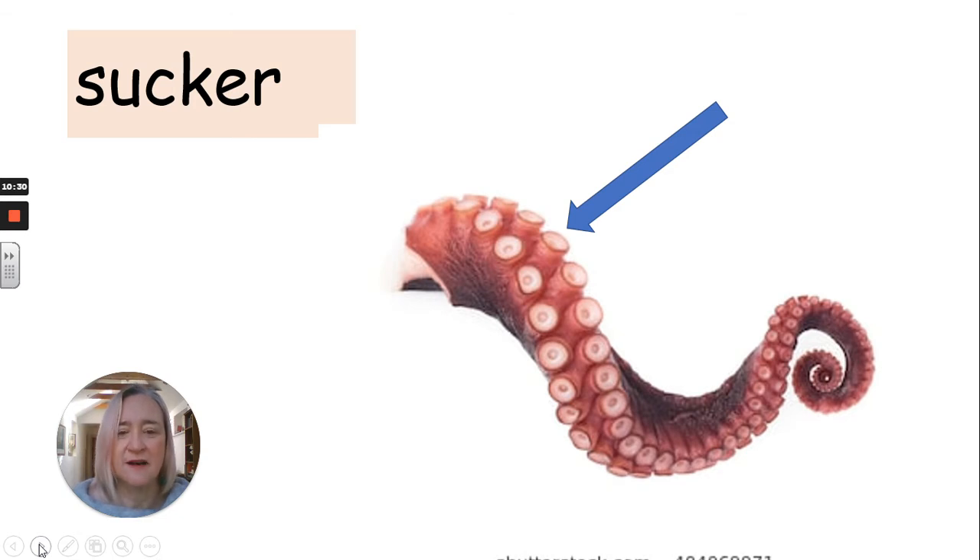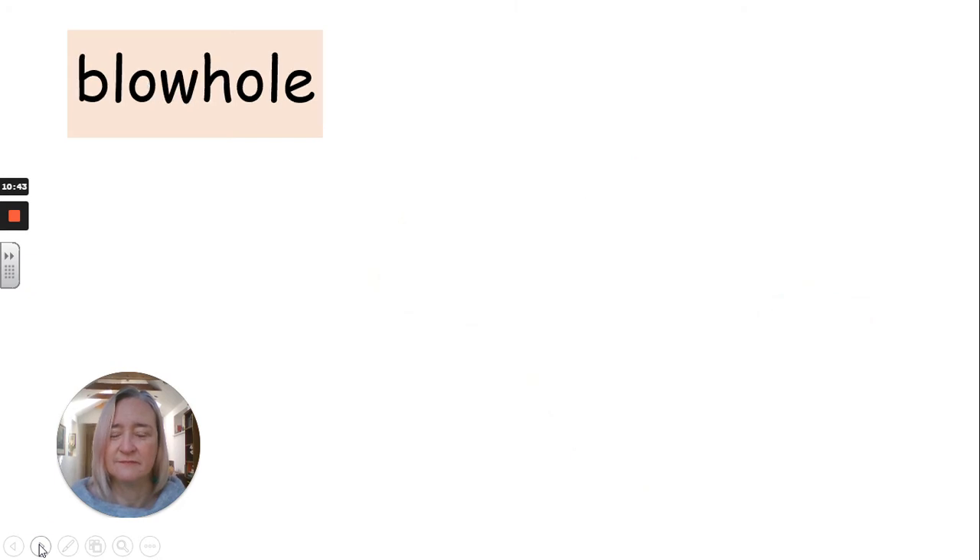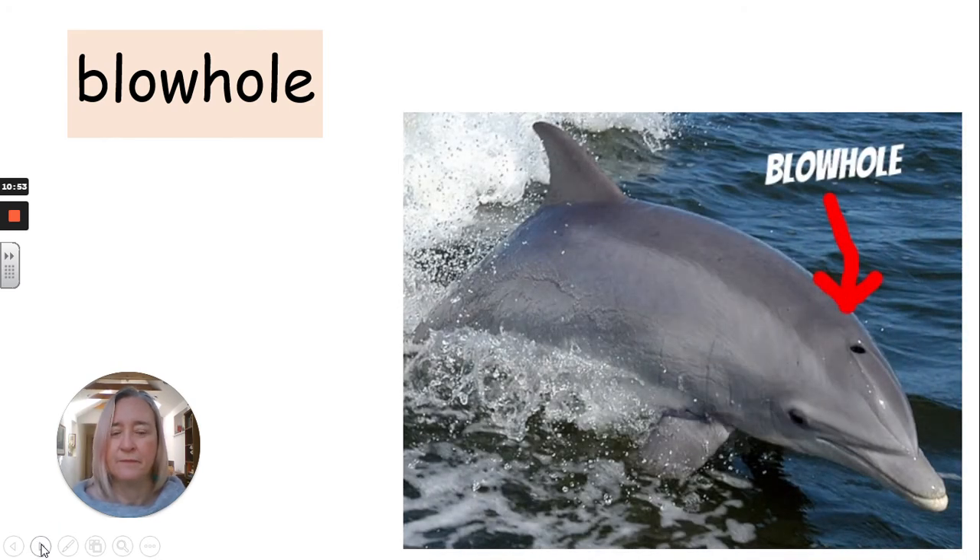Sucker. So all those individual bits on the tentacle — it's a sucker and the octopus uses it to stick onto things. That's why it's called a sucker. Chop this one into two: blowhole. And that's the hole on the top of a dolphin's or a whale's head and they use it to breathe underwater. Sometimes they blow water out of it too at the top. Blowhole.